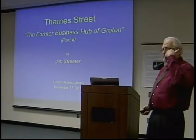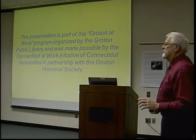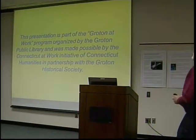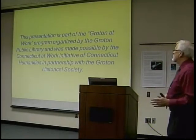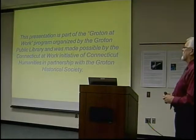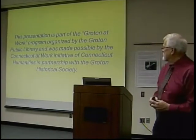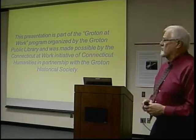I'm going to quickly review some housekeeping matters. This presentation is part of the Groton at Work program, organized by the Groton Public Library and made possible by a grant from the Connecticut at Work Initiative at the Connecticut Humanities.